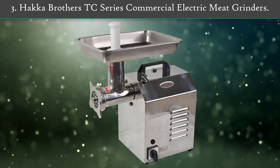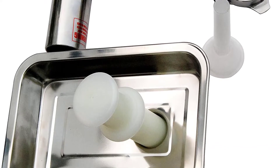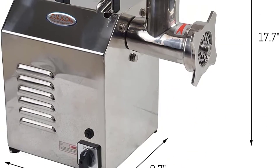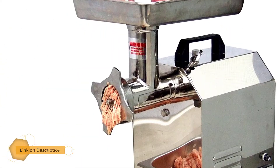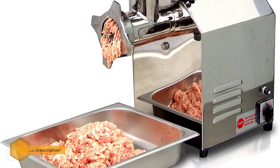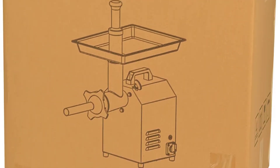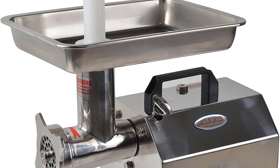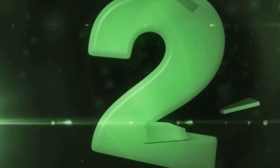Number three: Haka Brothers TC Series Commercial Electric Meat Grinder. Haka Brothers utilizes upscale stainless steel to create a durable and sturdy frame. The finish is both rust-resistant and corrosion-resistant, meaning your gadget will last a long time. The finishing layer on the surface does not accumulate dirt, so a quick swipe at the end of the day is enough to keep it clean.